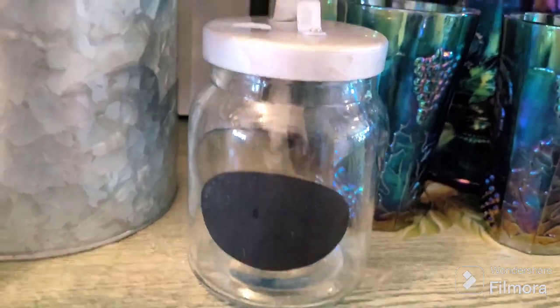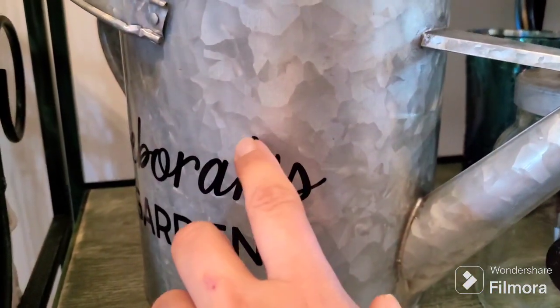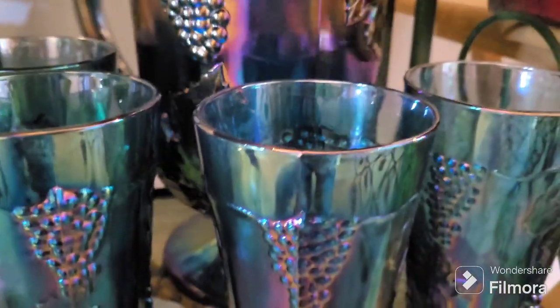I picked this up because I can do something with it. It has some writing on the side, but it's just vinyl so I can take that off, then dress it up and make it pretty.